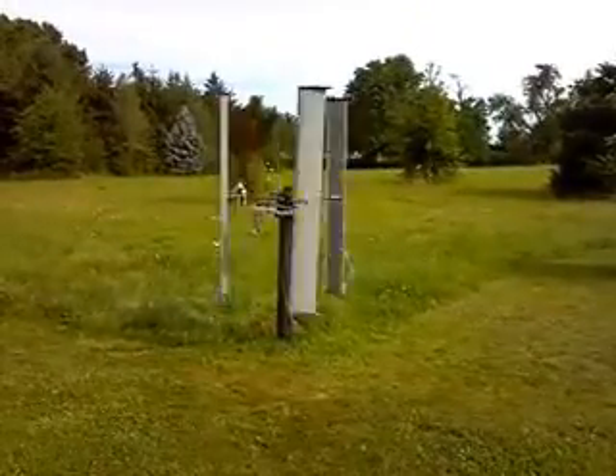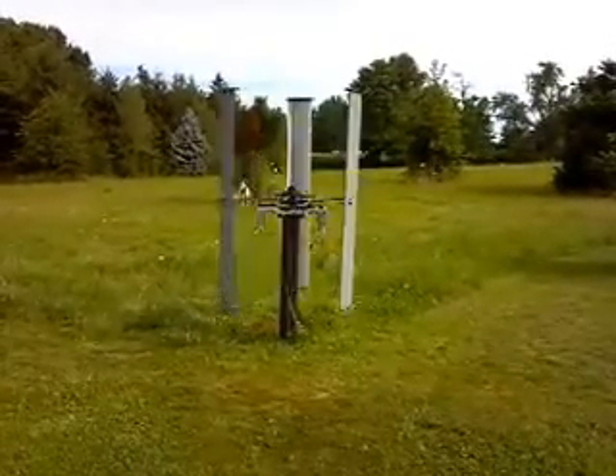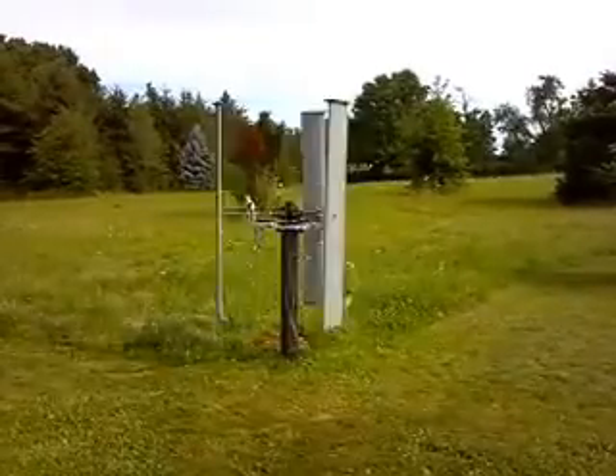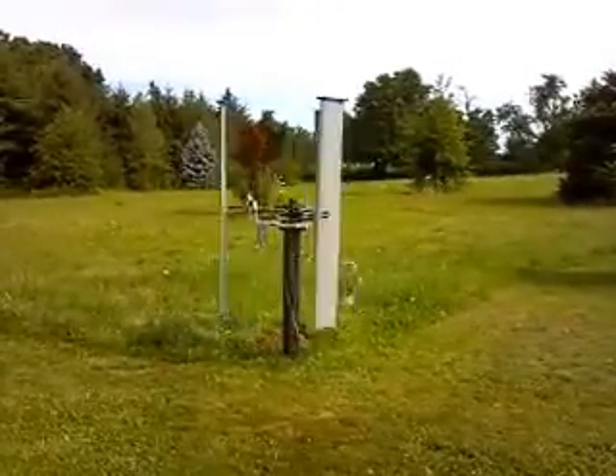The wind speed at the moment is undetermined. I'll try to get a reading after the video is over. At this point, I'm probably 15 feet away, and there's no noise whatsoever coming from the unit.